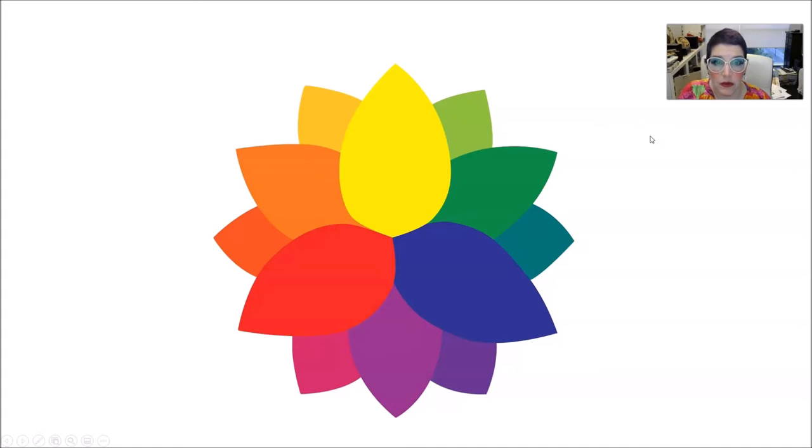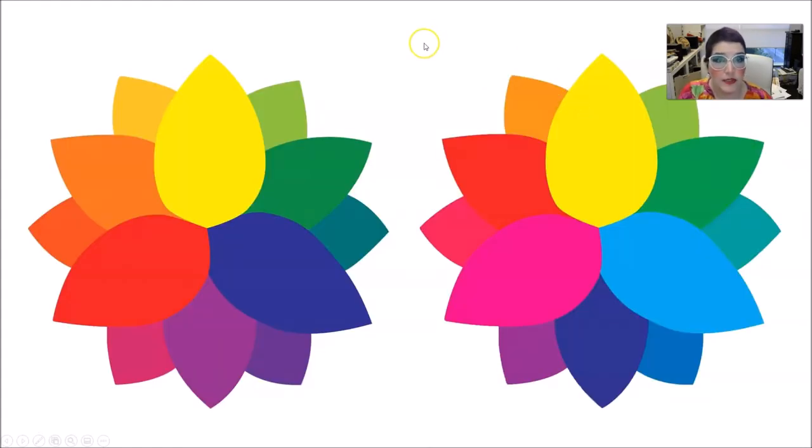Instead of the old color wheel based on red, yellow, and blue, they started using cyan, yellow, and magenta — CMY. If you have a color printer at home, those are the ink tubes. Graphic designers have known for a long time that you can't mix gorgeous colors with red, blue, and yellow — you just can't get there. They've been using cyan, magenta, and yellow for a long long time. The problem is the memo got lost, and teachers still use red, yellow, and blue everywhere.